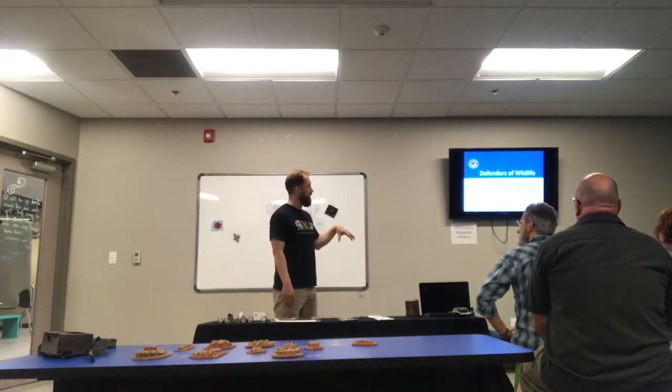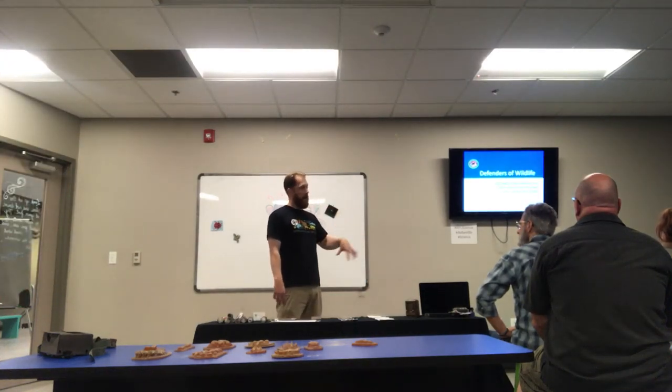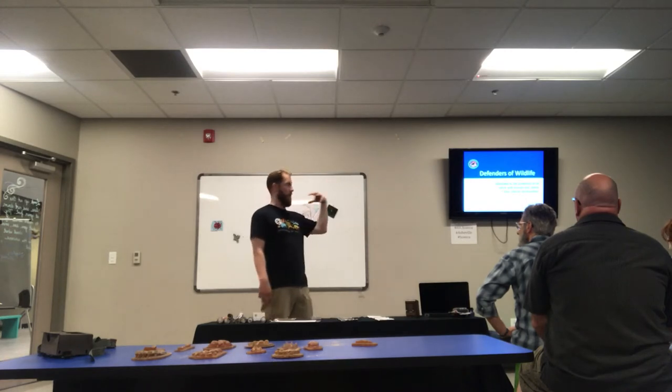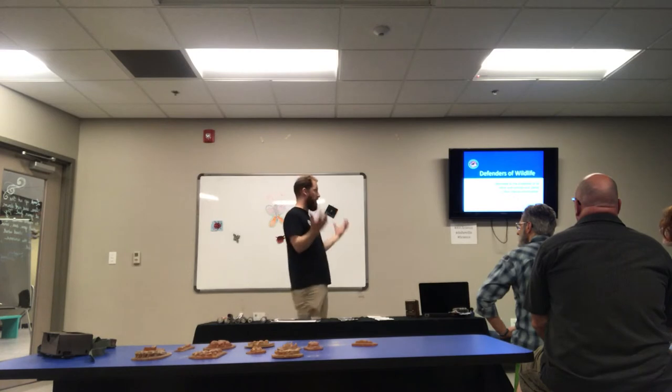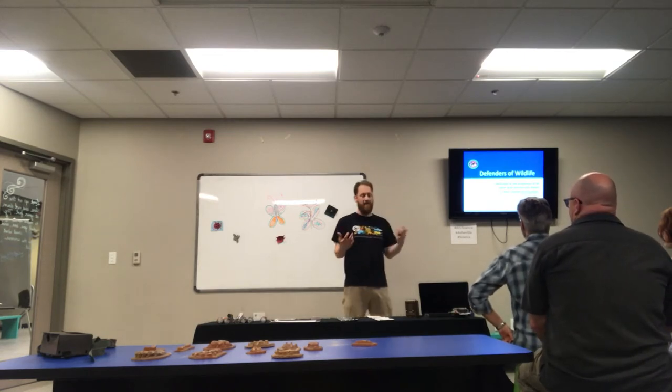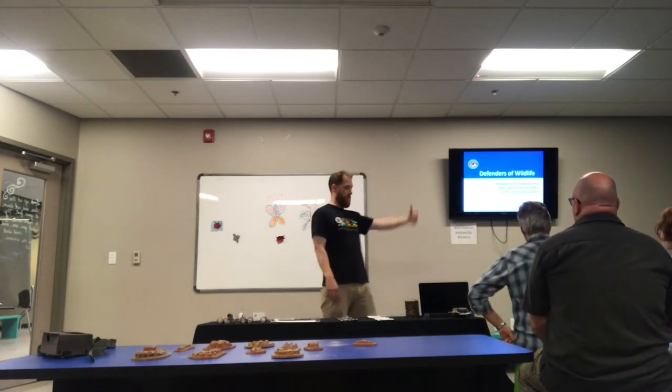This weekend we are recognizing Endangered Species Day. It's a time for us to reflect on both the success of recovering some of these cool animals like the bald eagle, the gray wolf, and other animals, but also helps remind us that we still have a lot of work to do to make sure the animals that live here and belong here have a place to survive into the future.